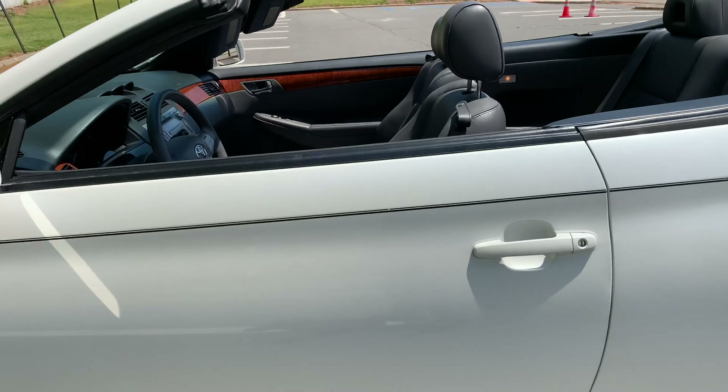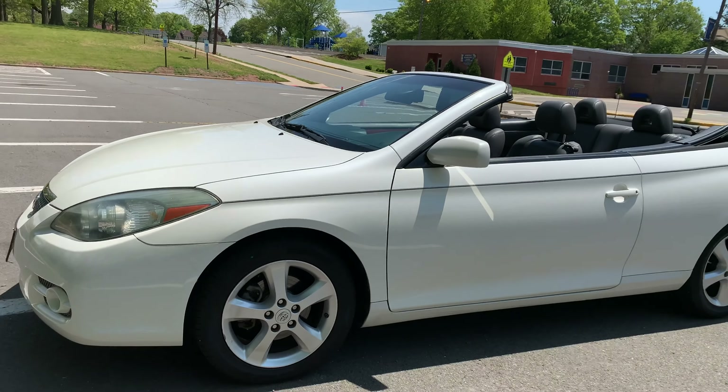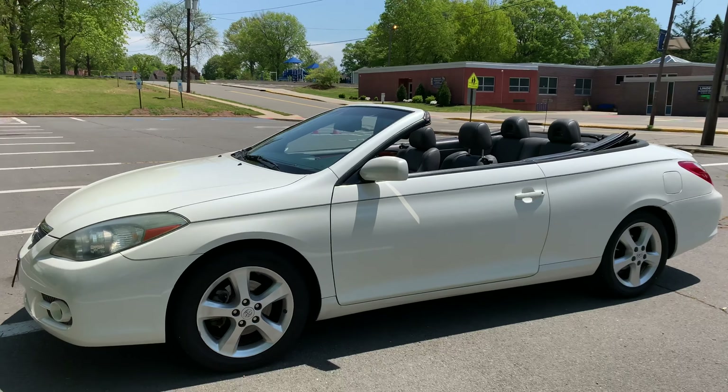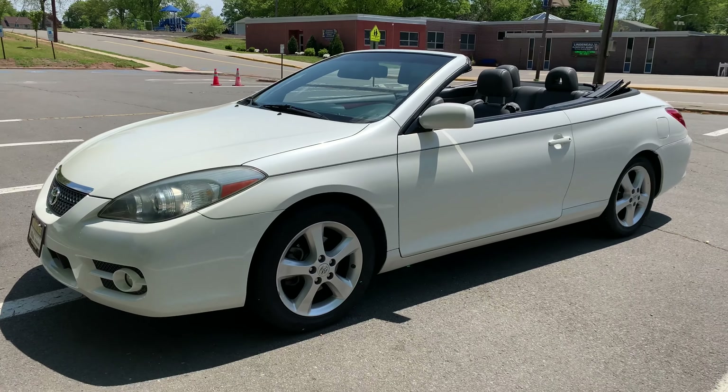Same thing with getting the top back up. There you go — super versatile. Drive it with the top up or down, even when it's chilly. Put the windows up, the heat on — it's gorgeous.